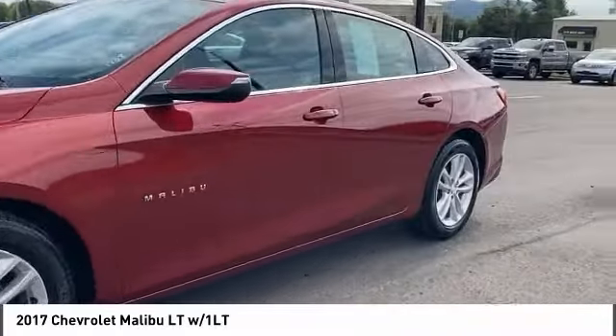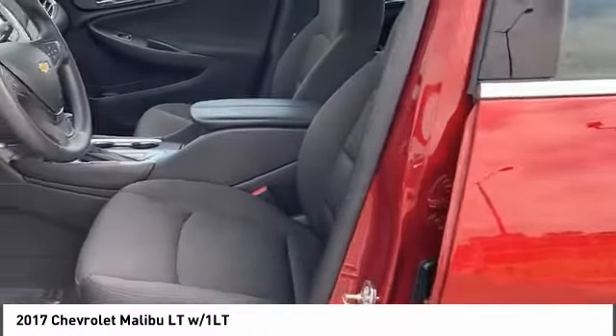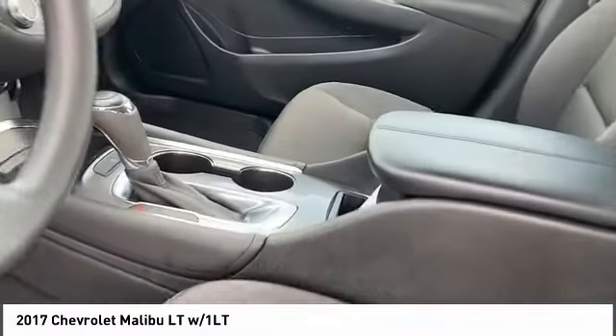Stability control, daytime running lights, tires, rear performance, driver illuminated vanity mirror.